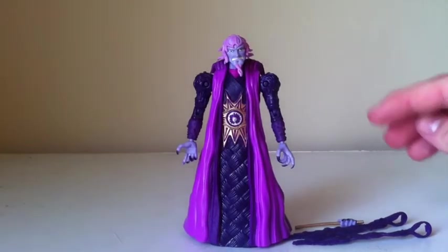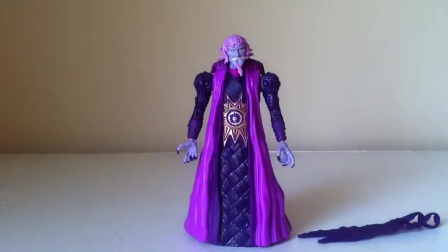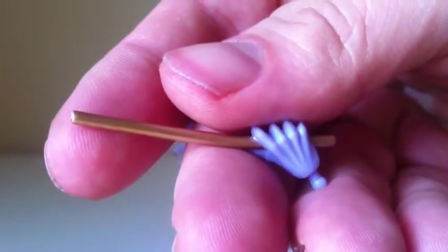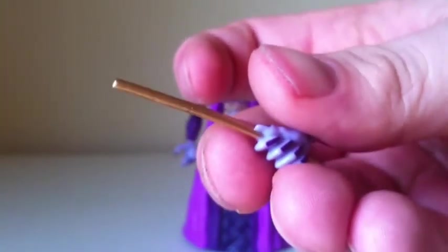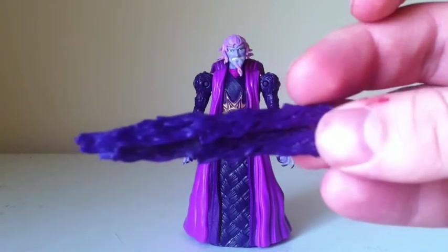Let's take a look at the accessories this guy comes with first. He does have an interchangeable hand — there it is right there — and it has a sculpted-in wand. You guys can see the nice paint detail on his fingernails. He also has these two Ooze drapes that you put over his forearm, which I'll show you in just a second.